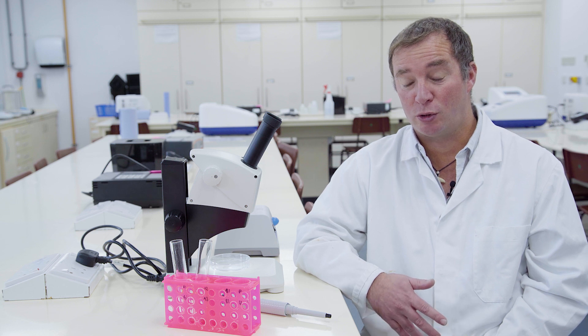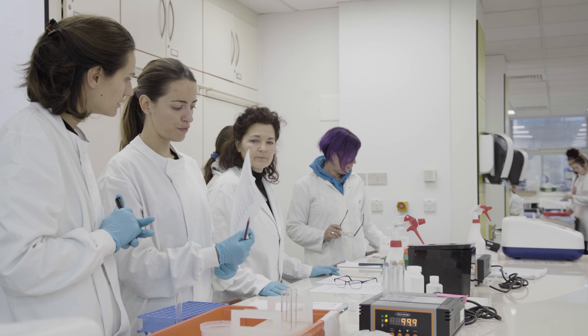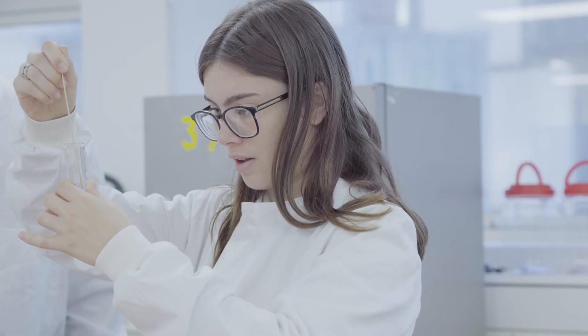Hands-on practical work is really important. I remember when I was at university, it wasn't actually until I did the practical work that everything started to make sense, because of the type of learner that I am.